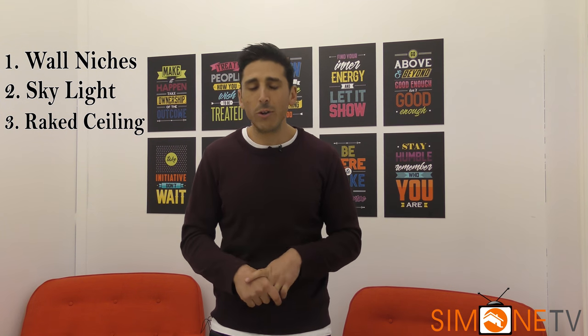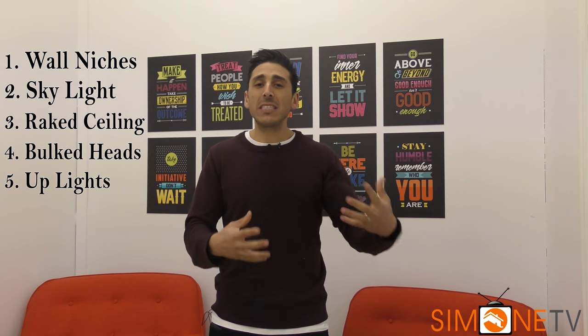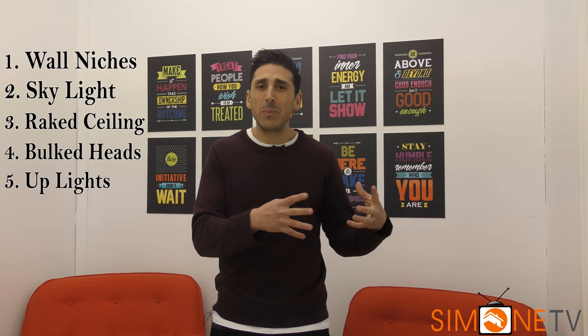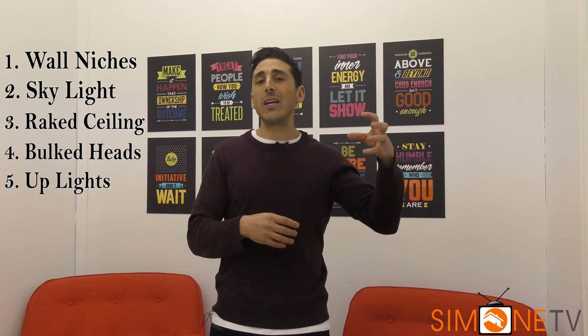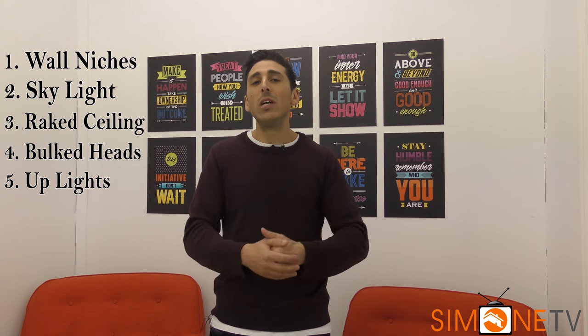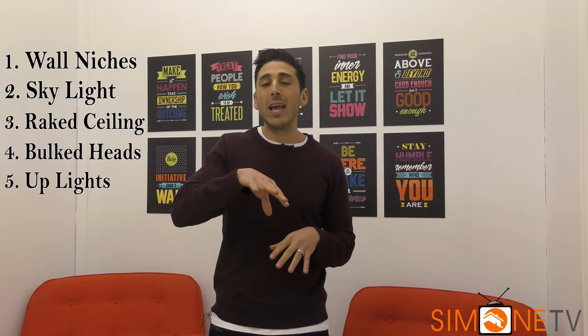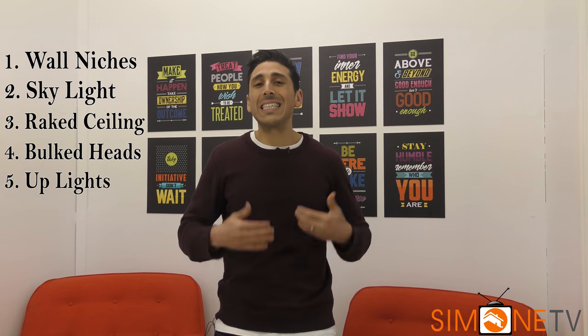The fourth thing is bulkheads. I've talked about these on other episodes — you can have them throughout your house, but adding them into your front foyer and entry can definitely create that feel of having that section of the home segregated. So when you step in through the front door, people have that feeling that they're in a front foyer section. You've got your bulkheads around the ceiling and even through the doorways leading into the next part of the home.